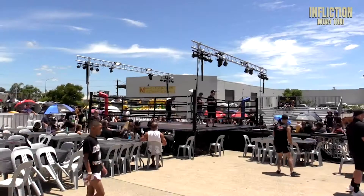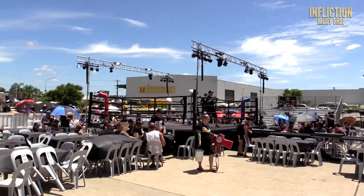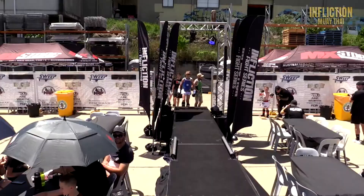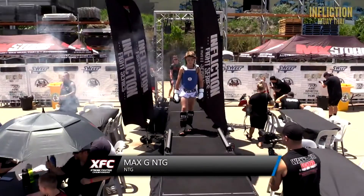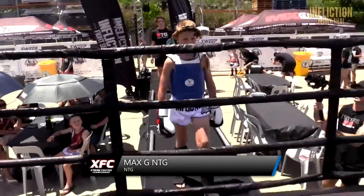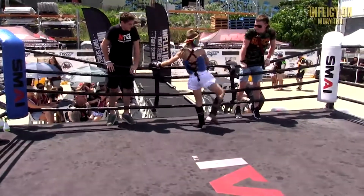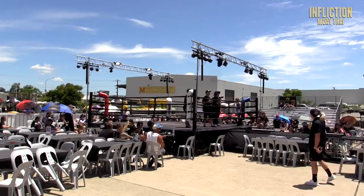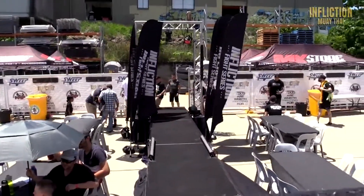All the way from NTG 5.5, please put your hands together for Max G. And the crowd goes wild. And coming out of Kata Muay Thai into the red corner, please put your hands together for Jordan Wilson.